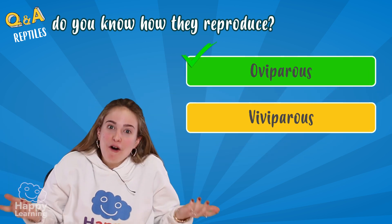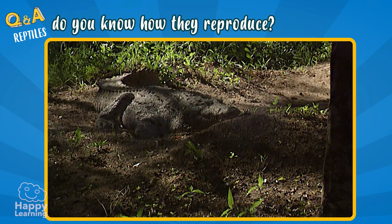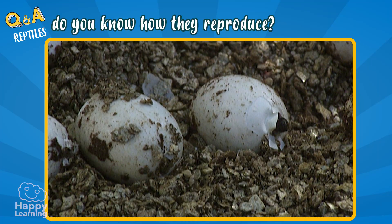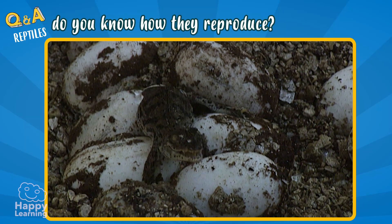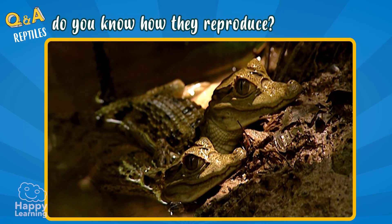Exactly! They are oviparous. All reptiles are born from the eggs that their mothers have laid. When they develop and come out, they look exactly the same as their parents, but tiny.